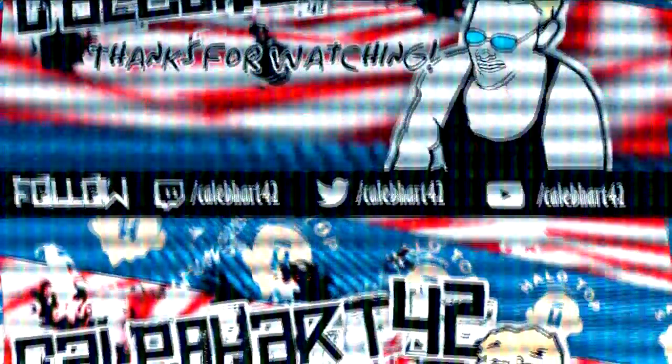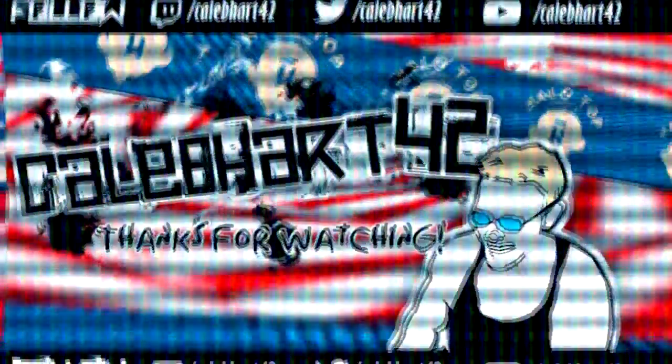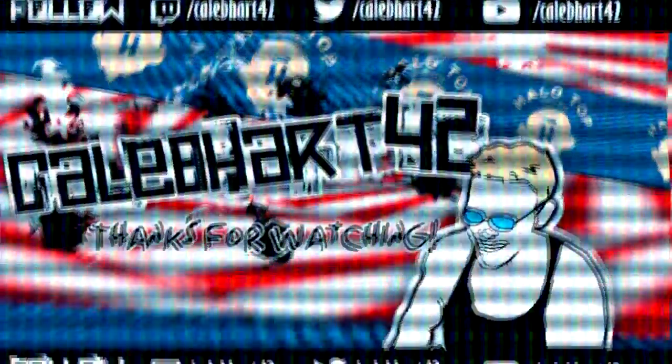Thank you so much for watching. If you like the content, don't forget to follow me on Twitter and Twitch, and most importantly, subscribe to the YouTube channel.